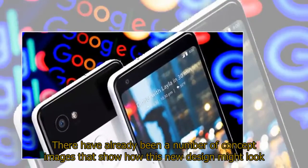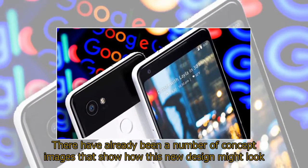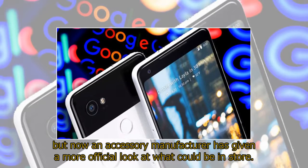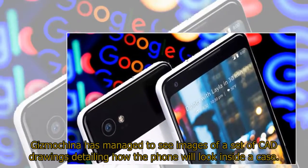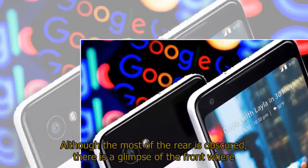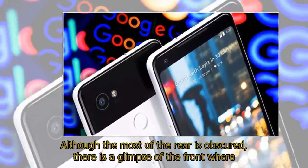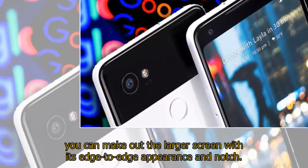There have already been a number of concept images showing how this new design might look, but now an accessory manufacturer has given a more official look at what could be in store. Gizmo China has managed to see images of a set of CAD drawings detailing how the phone will look inside a case. Although most of the rear is obscured, there is a glimpse of the front where you can make out the larger screen with its edge-to-edge appearance and notch.